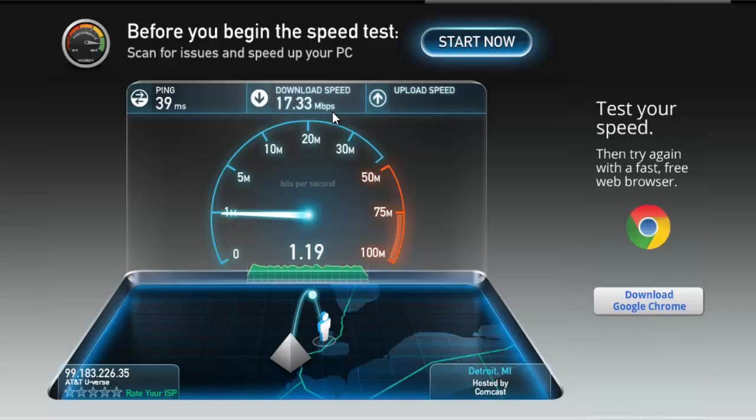Upload time. Not bad. Almost 2 meg — 1.5, 1.4 meg. Not bad.